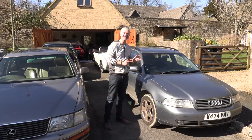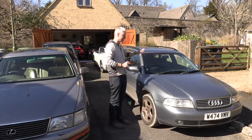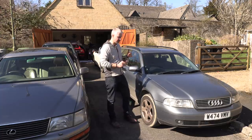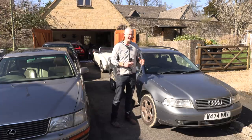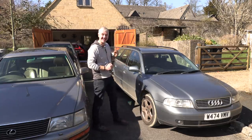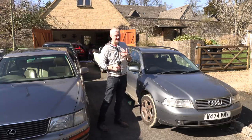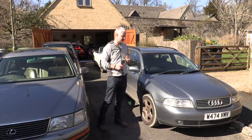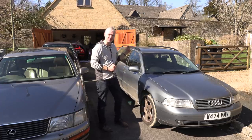The whole purpose of this car, since it was free, is that I want to fix it up, get it through the MOT, and then sell it and give away the profits to a Ukrainian charity for refugees.